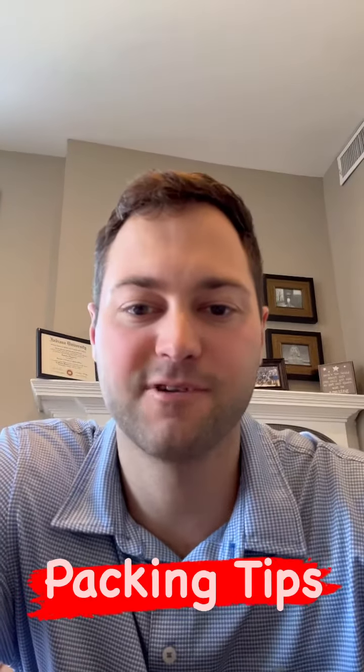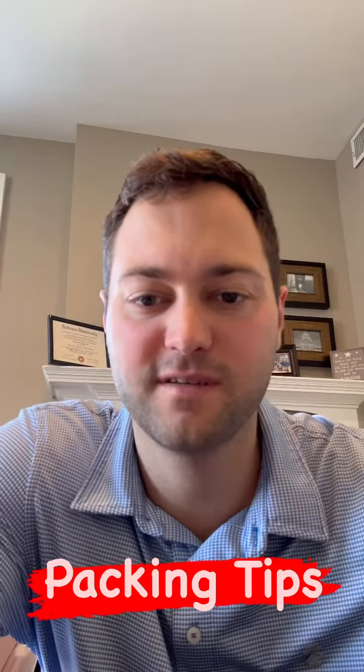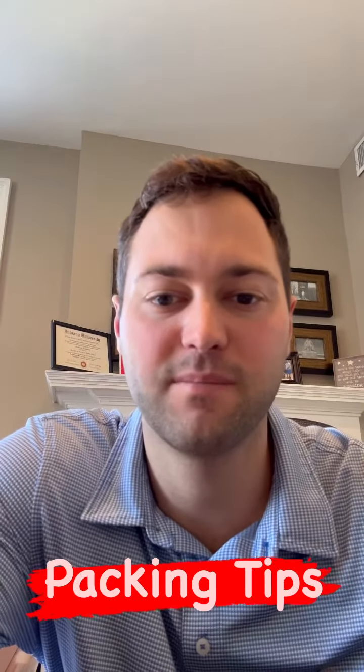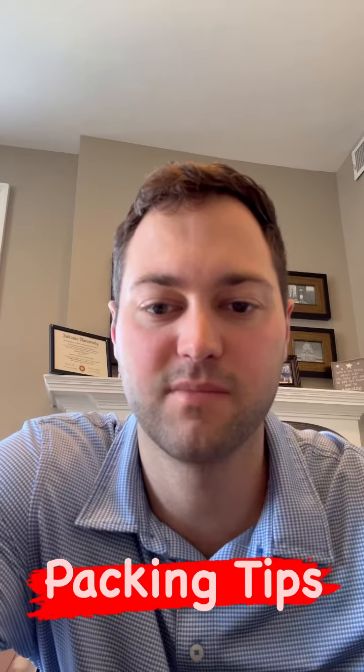Hey guys, Cameron Ekstrom here with Klein Real Estate, back again with the tips video. Last week I did moving tips, this week I'm doing packing tips. Goes hand in hand — just a quick tips video to try to help you guys be more knowledgeable.